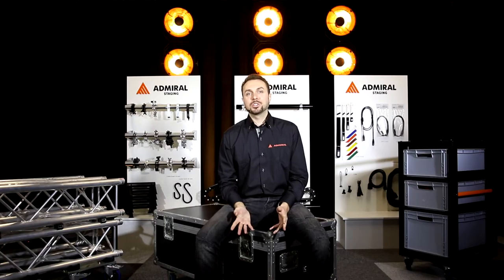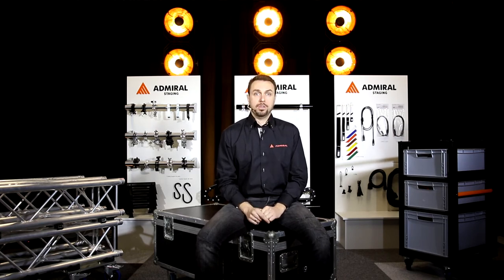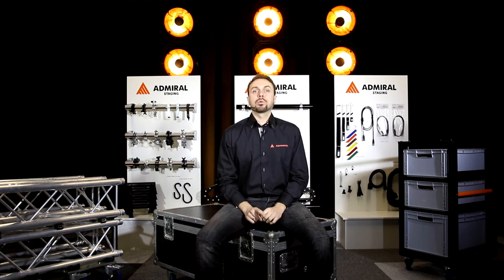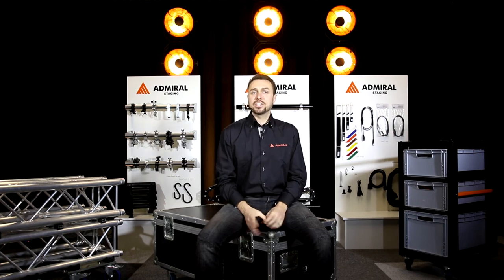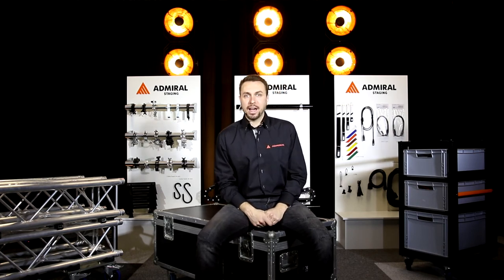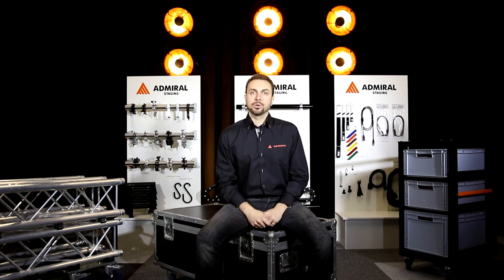Here in our studio, we can only show you a small selection of our product range. This range is the perfect combination of basic staging essentials for the best possible price, complemented by our unique products designed with attention to detail. But have you noticed the beautiful vintage luminaires behind me? They're now incredibly popular and are featured on many television shows.